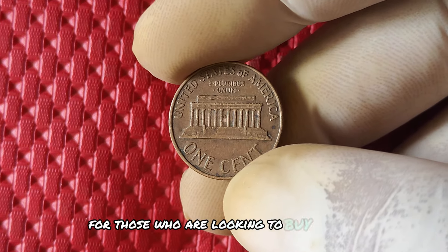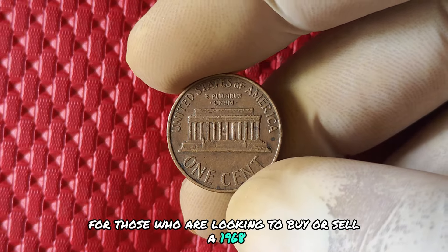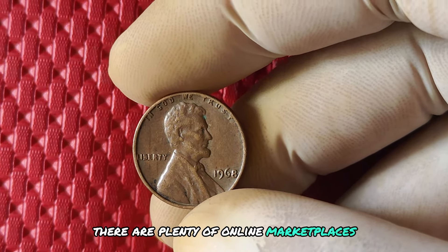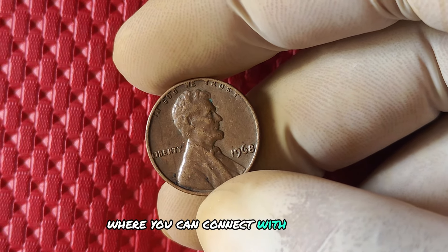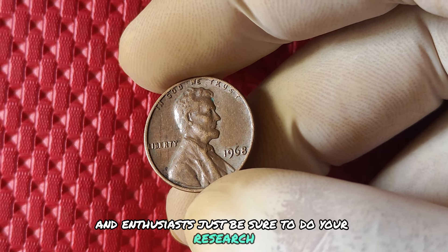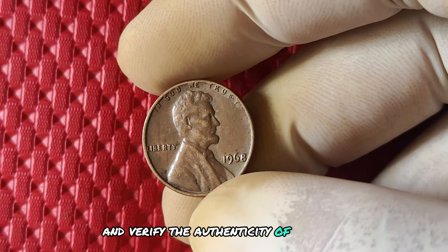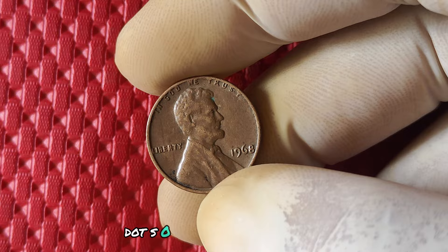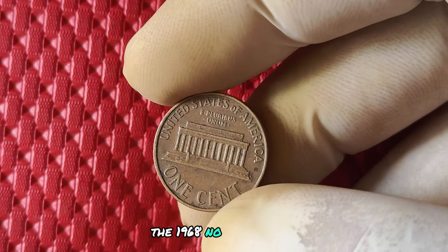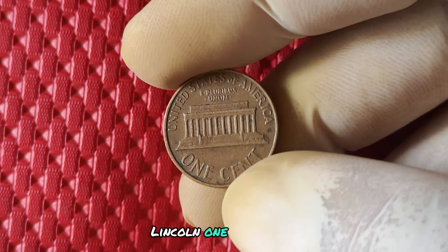For those who are looking to buy or sell a 1968 no mint mark Lincoln penny, there are plenty of online marketplaces and auction sites where you can connect with fellow collectors and enthusiasts. Just be sure to do your research and verify the authenticity of any coin before making a purchase or sale. The 1968 no mint mark Lincoln one cent penny is not just a piece of pocket change — it's a piece of history.